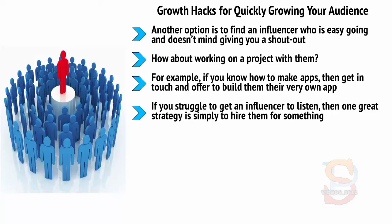If you struggle to get an influencer to listen, then one great strategy is simply to hire them for something. If you can find an influencer who offers any kind of consultation or who sells a product, then order that from them and they will be obligated to respond to you.